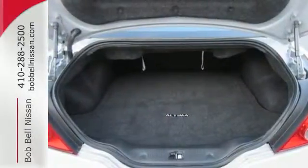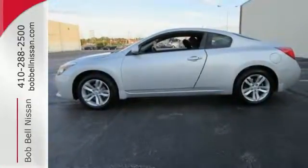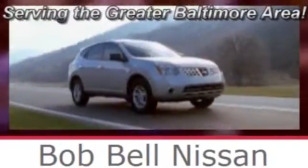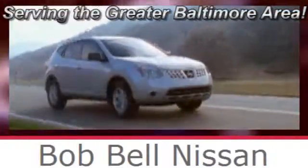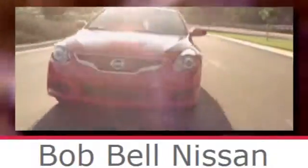Have a new vehicle in your driveway today. Start by taking this Altima for a test drive. Bob Bell Nissan Kia, serving the greater Baltimore area for all your automotive needs. Discover our great selection of new Nissans today. Here's the one for you.